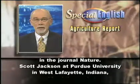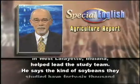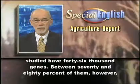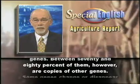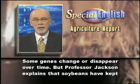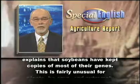Scott Jackson at Purdue University in West Lafayette, Indiana, helped lead the study team. He says the kind of soybeans they studied have 46,000 genes. Between 70 and 80 percent of them, however, are copies of other genes. Some genes change or disappear over time, but Professor Jackson explains that soybeans have kept copies of most of their genes.